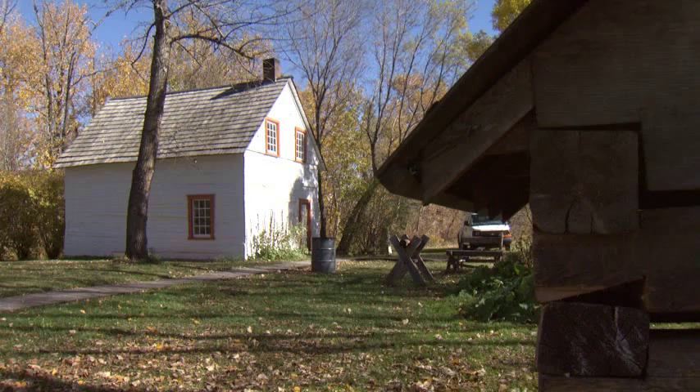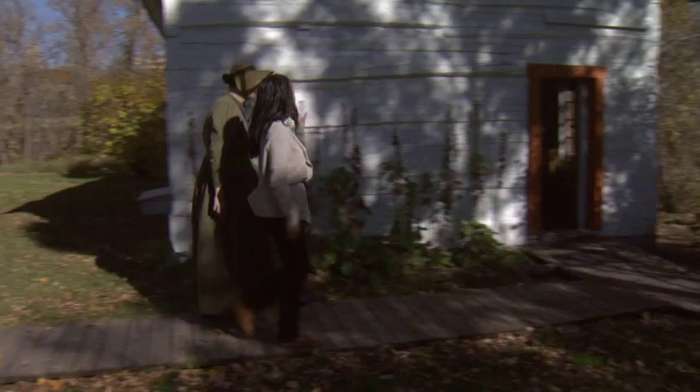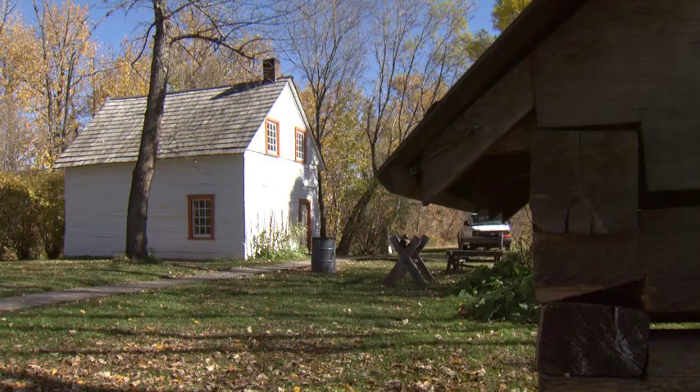The John Walter Museum features all three of his houses. Each house had a different purpose depending on what he was doing in his life at the time.